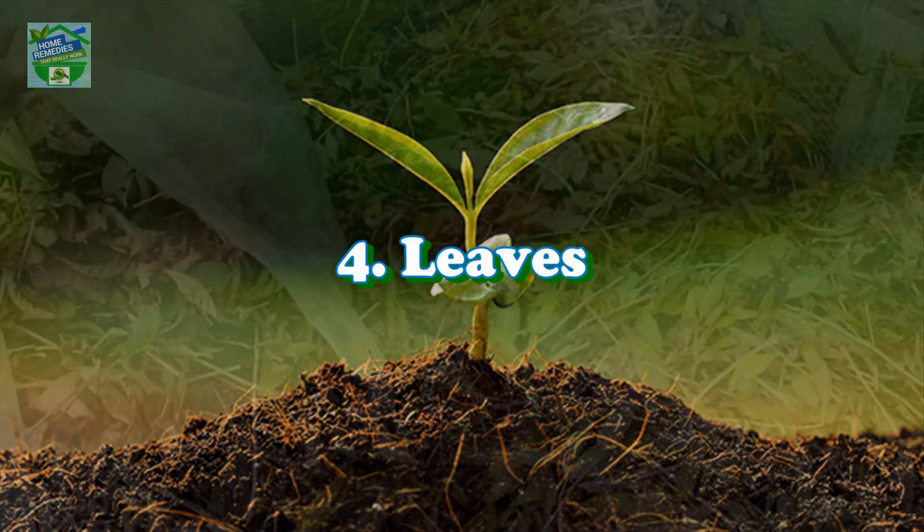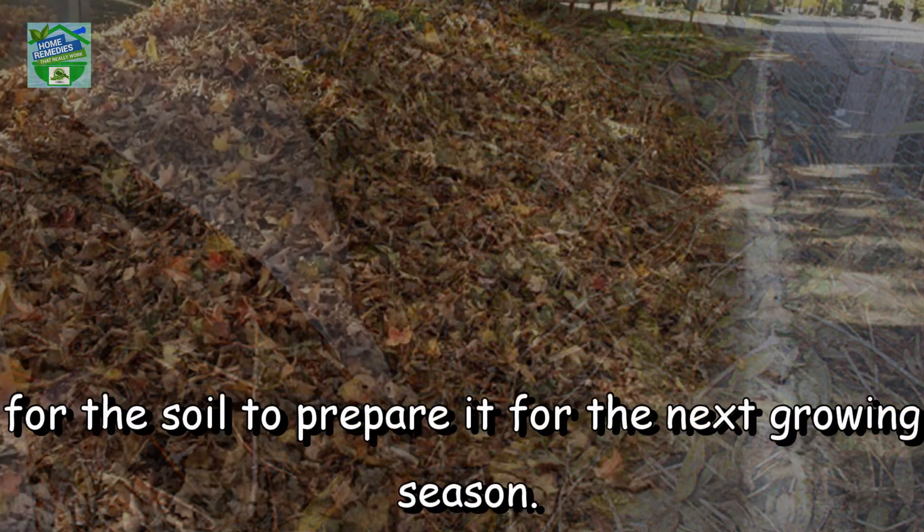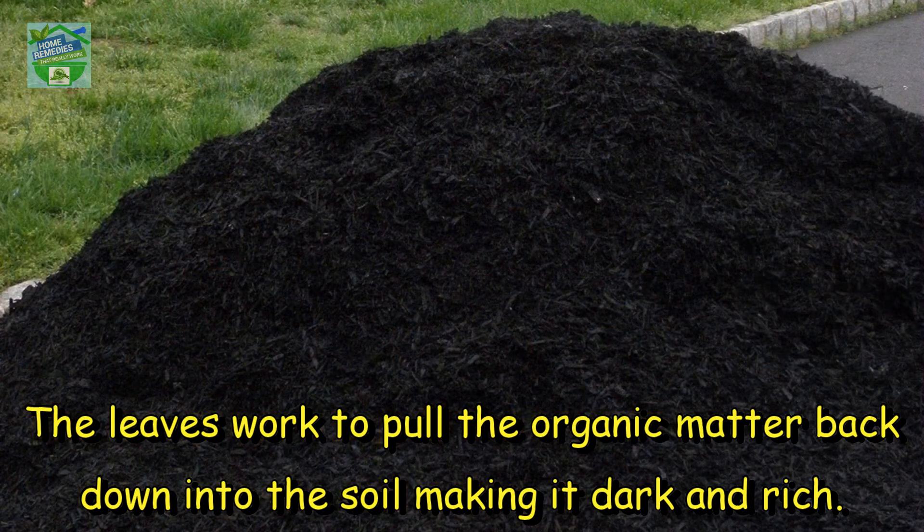Number 4: Leaves. Allowing leaves to rot over a garden during winter will provide nutrients for the soil to prepare it for the next growing season. The leaves work to pull the organic matter back down into the soil, making it dark and rich.